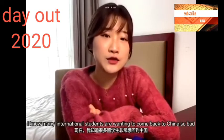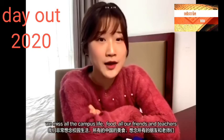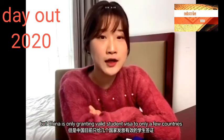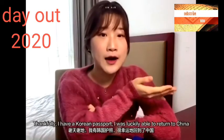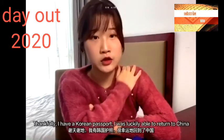Now I know a lot of international and foreign students are wanting to come back to China so bad. We miss all the campus life, we miss all the food, we miss all our friends and cultures, but China is only granting valid visas for only certain countries at the moment. Luckily I happened to hold a Korean passport so I was able to return to China.